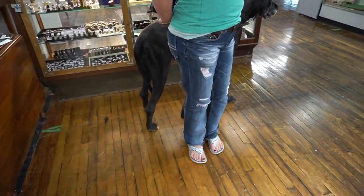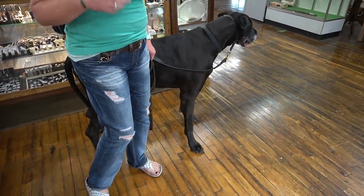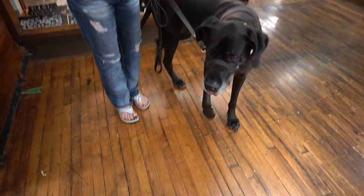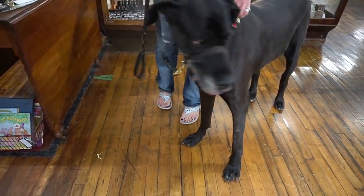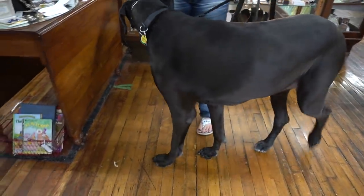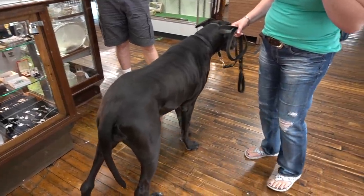Oh — she is actually our third Great Dane that we have rescued. So if that's something that you promote, that would make my heart very happy. You're a rescue, huh? You are so sweet — and big! What's her name? Hannah. You get your movie star treatment, Hannah?